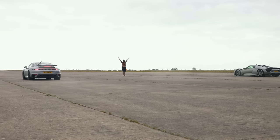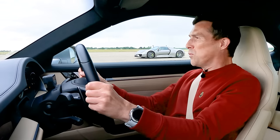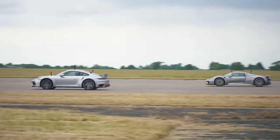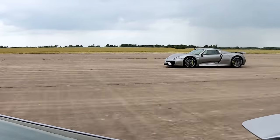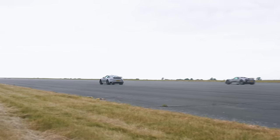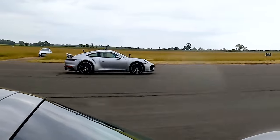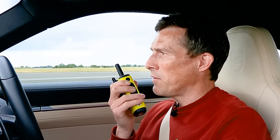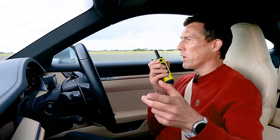Three, two, one. It's closer this time. He's coming now. That was close. I think you might have had me on the line. What do you reckon? Yeah, I think there was about four or five foot in that. It's one each — this is the decider.